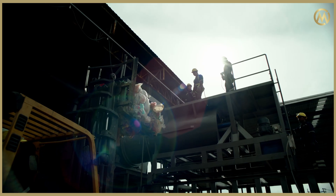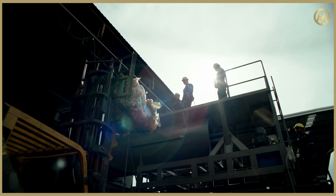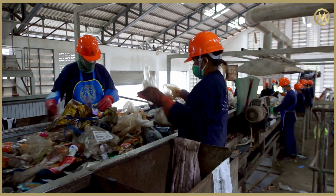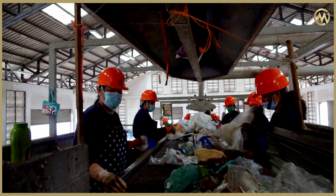When loading the reactor, we always want to make sure that the plastic is as clean and as dry as possible. This is where the pre-preparation of the raw material has a very important role.